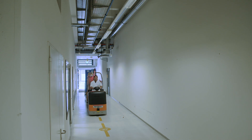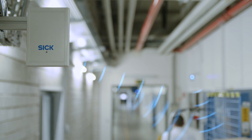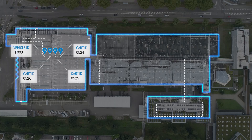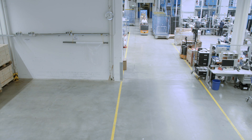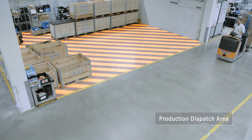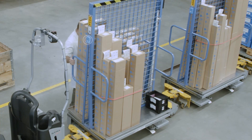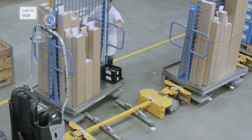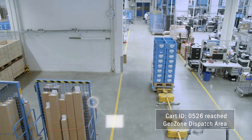With ultra-wideband technology, the exact position is transmitted several times per second. The interaction with previously virtually marked and defined geo-zones results in a multitude of applications. If the goods reach one of the defined geo-zones, it is possible for transit times, booking alerts, and other warning messages to be issued to employees based on the tracking.